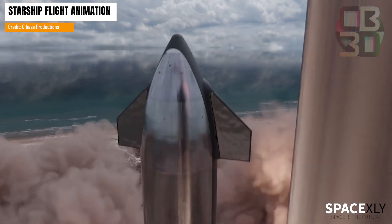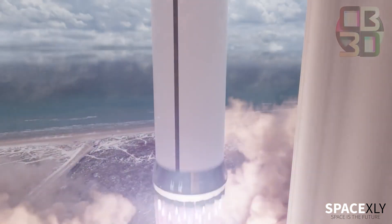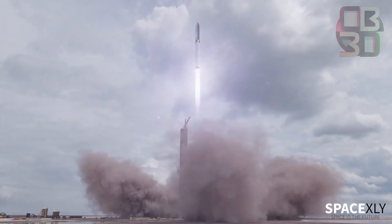Are you ready to watch this rocket soaring into the sky like a scene from a sci-fi movie? Do you think Starship's orbital test flight will be successful on the first try? Comment down below.